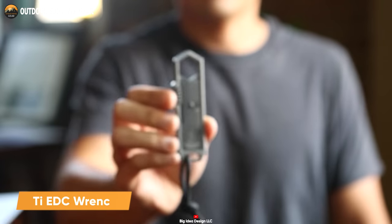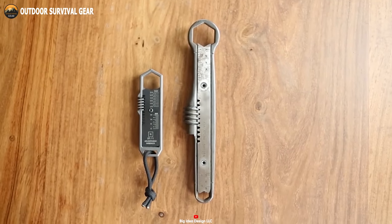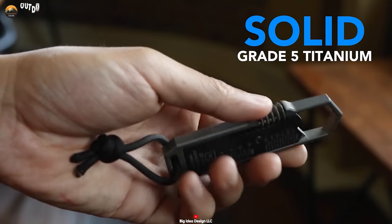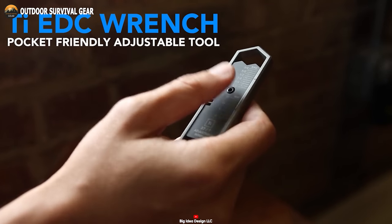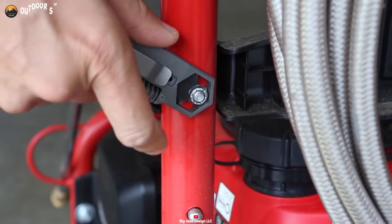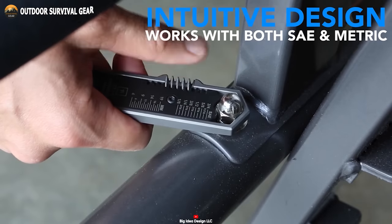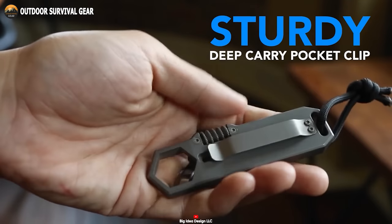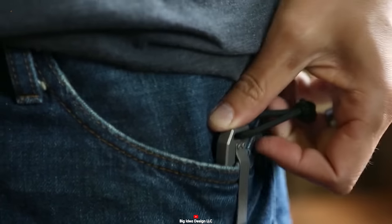Now let's introduce the TIEDC wrench by Big Idea Designs, a compact and adjustable titanium wrench inspired by a vintage Swedish adjustable wrench. Meticulously crafted from solid grade 5 titanium alloy, this wrench seamlessly blends durability with lightweight portability. Thanks to its easily adjustable design, you can effortlessly adapt it to various bolt sizes, making it a versatile tool for a wide array of tasks. Despite its small size, the EDC wrench offers a full-size grip, ensuring a comfortable and secure hold while in use. This ergonomic design facilitates efficient and precise torque applications. Furthermore, the wrench comes equipped with a robust, deep carry pocket clip, allowing for easy accessibility and convenient carrying wherever your journey takes you.